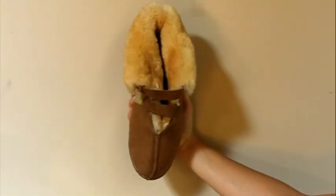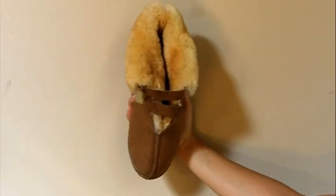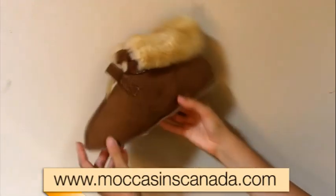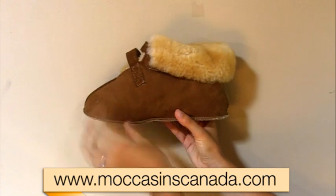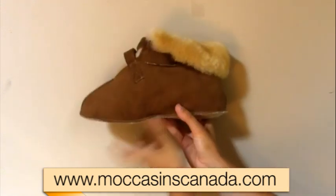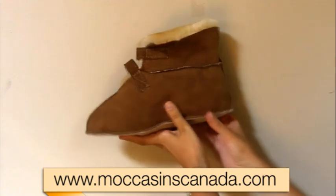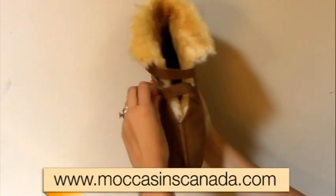These 100% Sheepskin Booty Slippers from MoccasinsCanada.com are adjustable, specially made for swollen feet. They feature a velcro strap to adjust to your needs. They have a soft sheepskin sole and most comfortable fuzzy natural sheepskin interior.